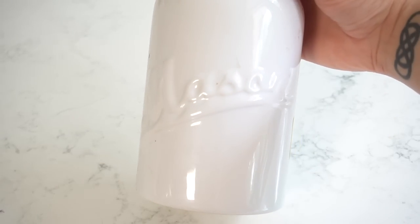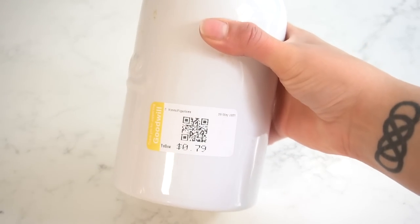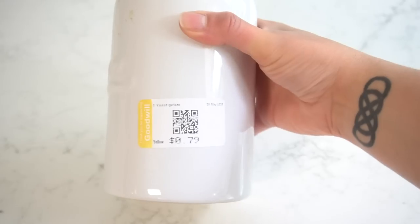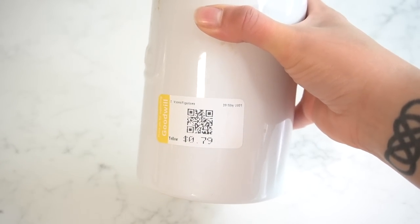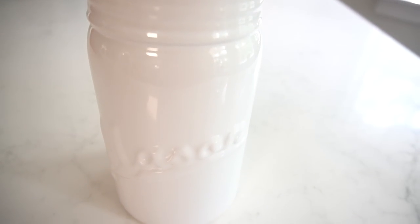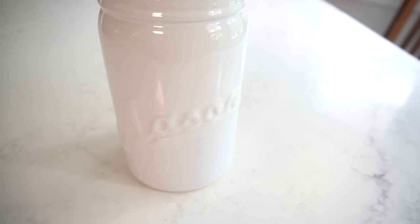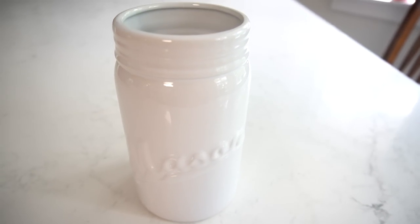I came across this beautiful white mason jar vase that only cost me $0.79. I could just imagine having some beautiful fresh flowers put in here, or even faux flowers — it won't matter. Again, all it needed was some cleaning and it looks brand new.